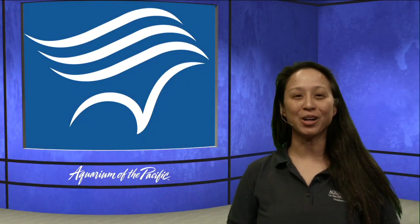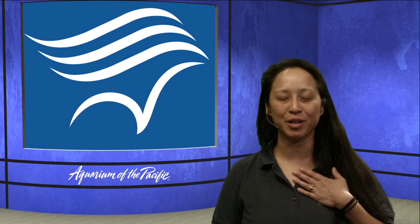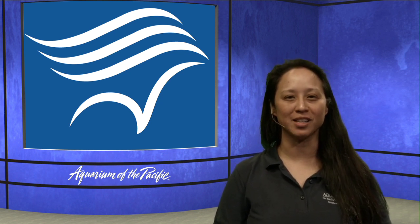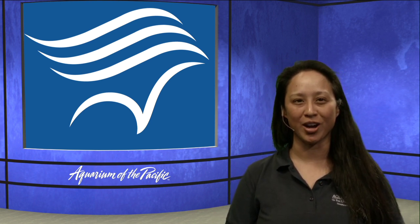Good morning everybody and welcome to another day of Aquarium's Online Academy. My name is Emily. I'm on the education team here at the Aquarium of the Pacific, and I'm joined today by my friends James and Dana. We're going to be with you all day today bringing you some great programming.